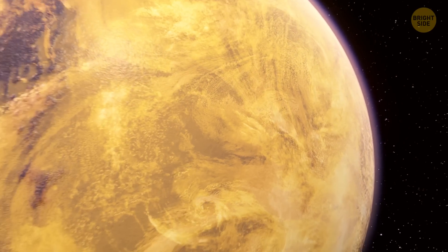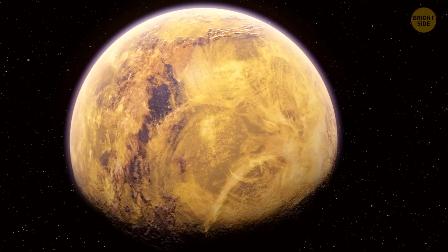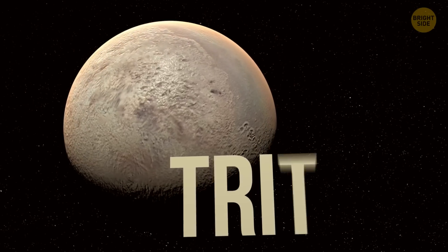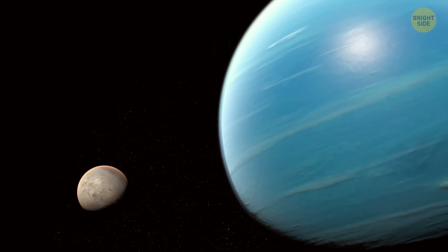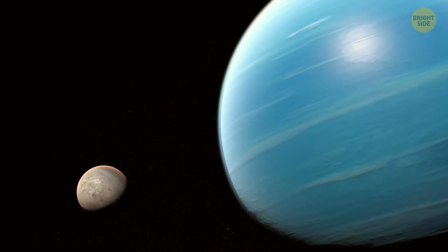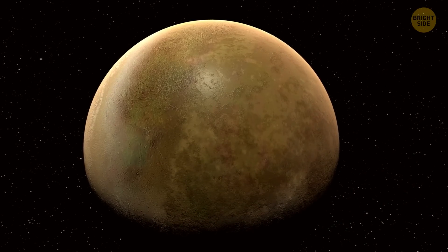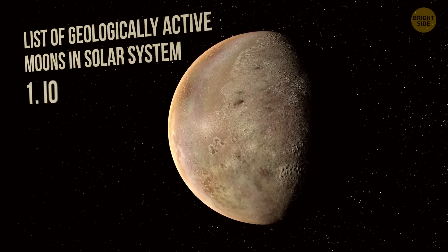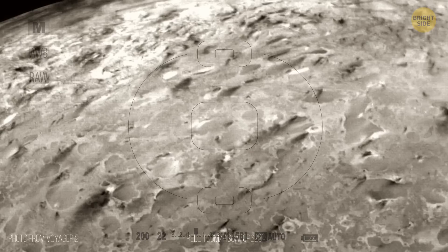Titan isn't the only moon in our solar system that could technically harbor life. Take the wondrous moon of Neptune called Triton. It's the largest moon of Neptune, but also a real oddball. Among the many moons out there, only five are known to be geologically active — and Triton is proudly part of this exclusive club. It loves to show off its geysers, which spew nitrogen gas.